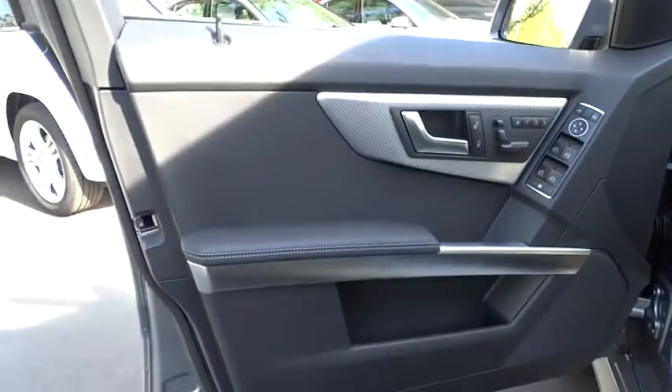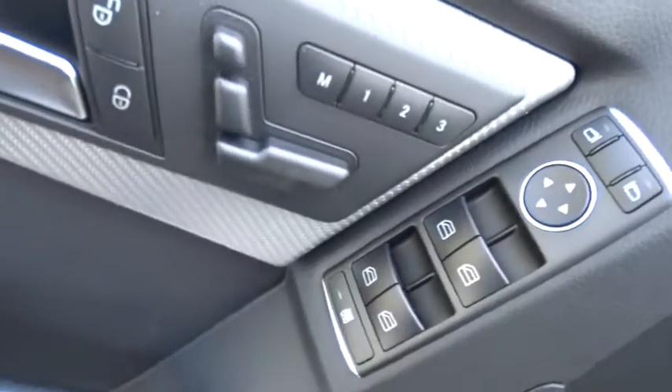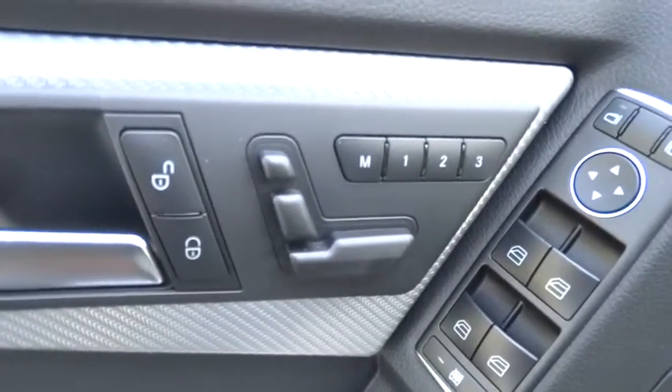AM-FM stereo radio, MP3 player, heated front seats, fog lamps. Take this vehicle for a spin and see why so many shoppers are now proud owners.